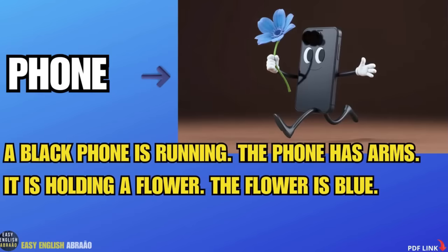Phone. A black phone is running. The phone has arms. It is holding a flower. The flower is blue.